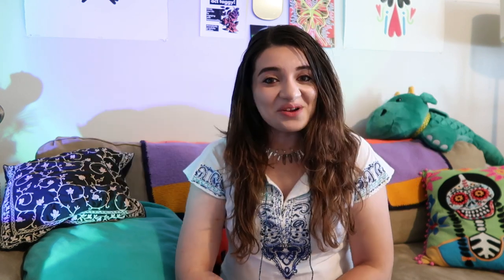My next tip is buy less, choose well. In a world characterized by fast fashion and constant trends, the mantra of buy less and choose well is one of the simplest and most effective ways to practice sustainable and ethical fashion. It's all about buying fewer clothes and investing in pieces you love and will want to wear for a long time. Avoid impulse buying.